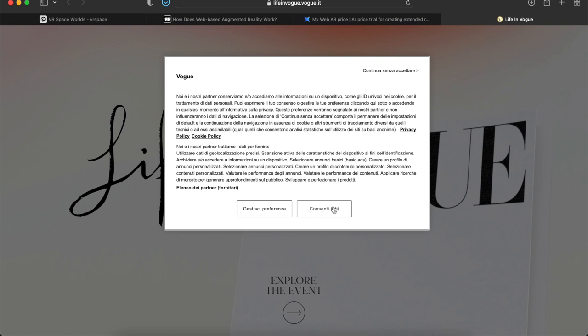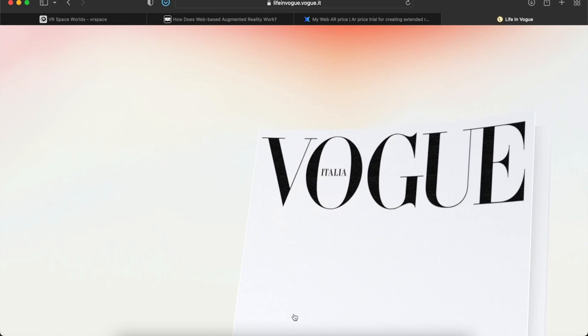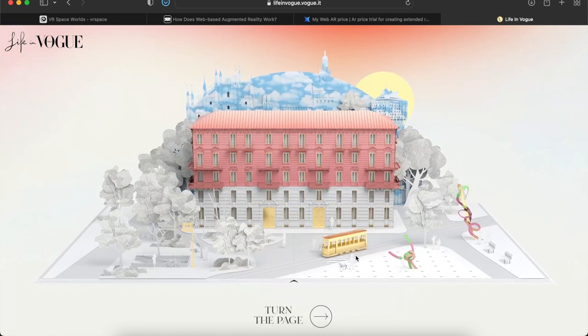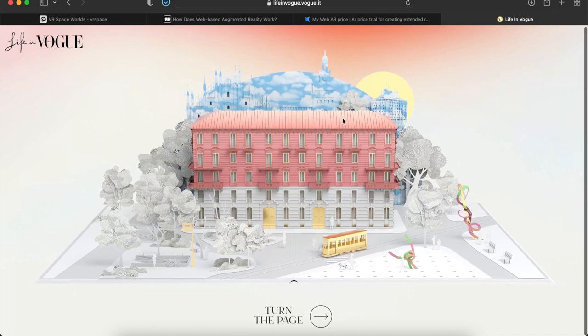There's a cookie policy — I'm just going to go ahead and agree. So Life in Vogue: as soon as you load in, I think it actually has sound to it. Yeah — I can hear a bus, dogs barking, birds chirping, wind. That 3D pop-up effect that happened was really nice. Let me show it again.